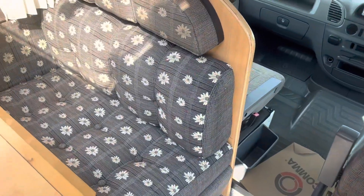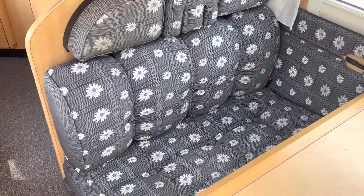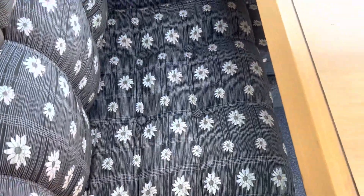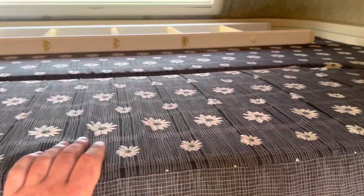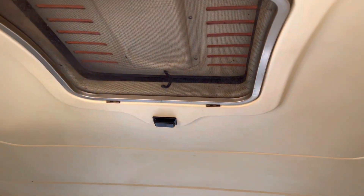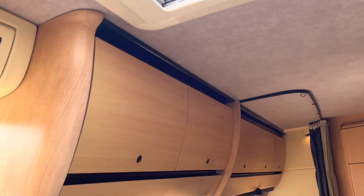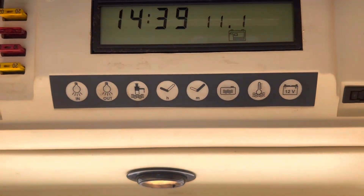This van is affectionately known as Daisy. This is factory original upholstery. You've got rear belts there, and then you've got your overhead cab with ladder. There's an electric skylight here and another skylight there. There's also a control panel.